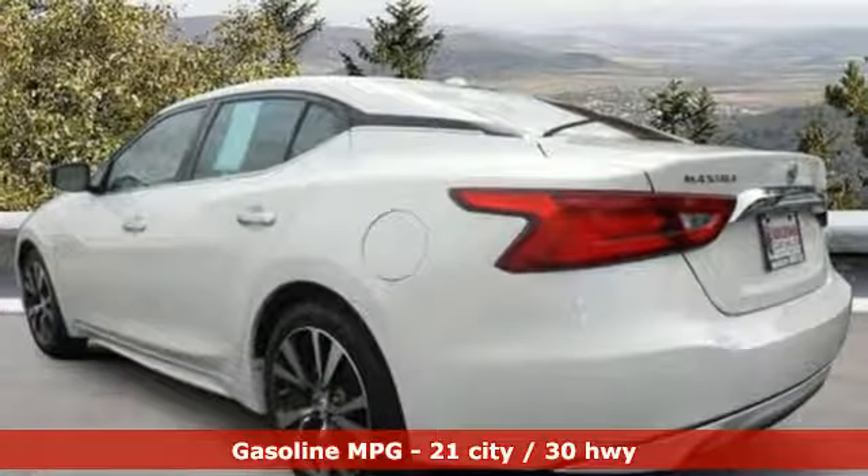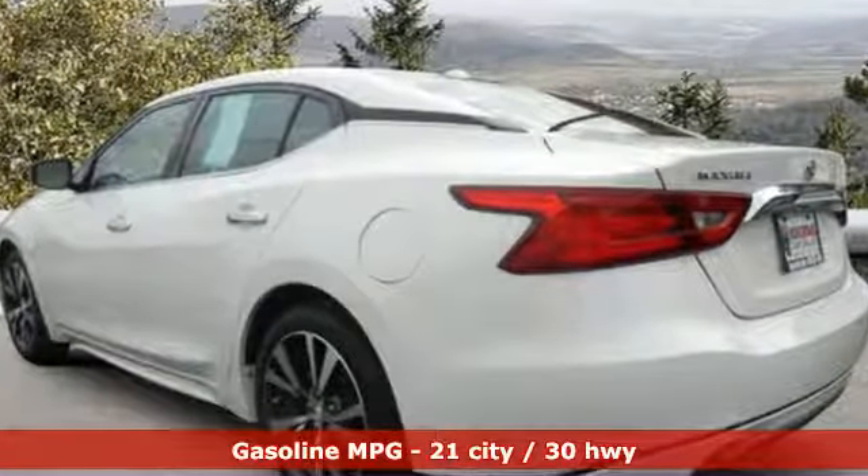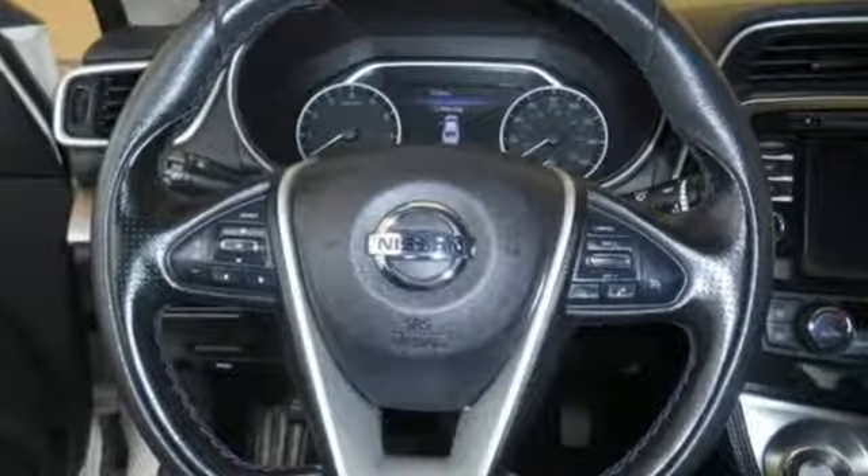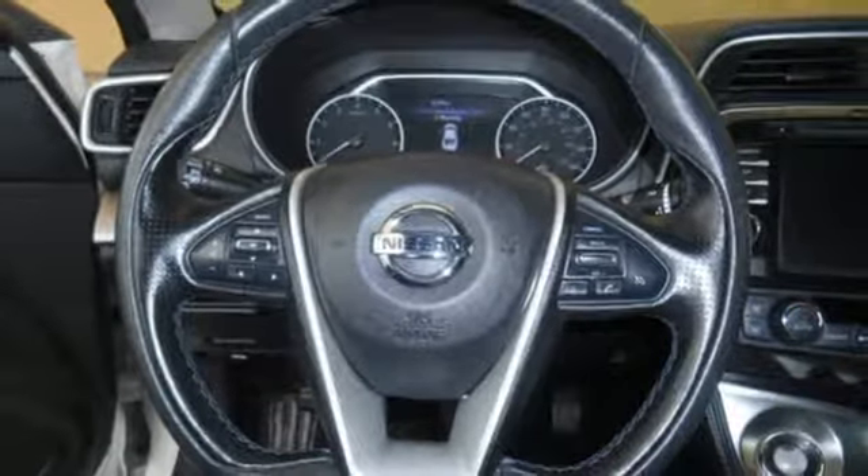It comes nicely equipped with features you'll love: streaming audio, power heated mirrors, front heated leather bucket seats, rear parking sensors, remote engine start, dual zone climate control, continuously variable automatic transmission, aluminum wheels, gas pressurized shocks, and V6 engine.